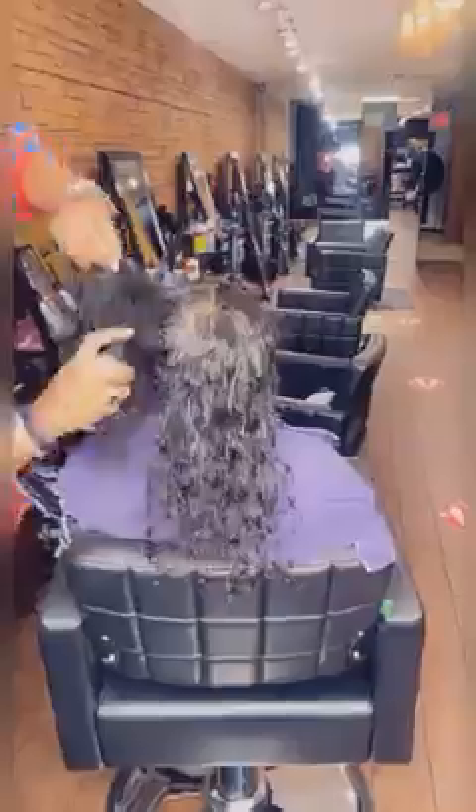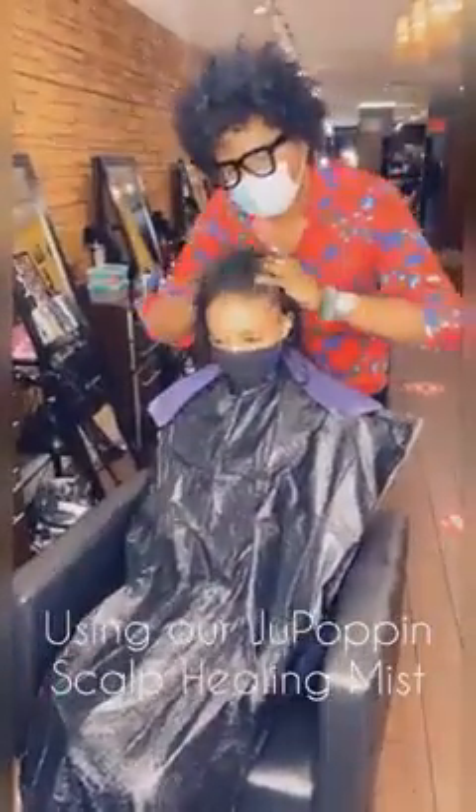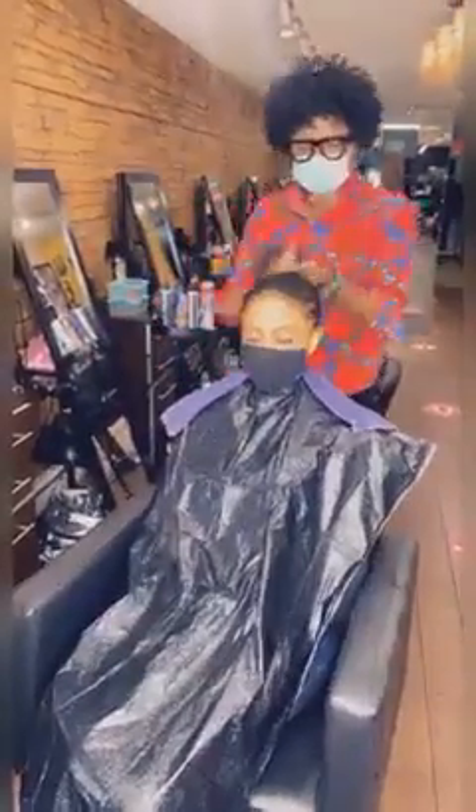We actually did not do a moisturizing treatment today, but normally we go in and do a moisturizing treatment. Since we didn't do a treatment, I make sure and spray her scalp really good with our scalp healing mist. You definitely have to get this. If your hair is shedding — we are in winter, so a lot of people are complaining about shedding — definitely give that Juve Poppin scalp healing mist a try. You're going to love it.